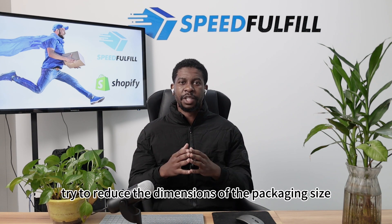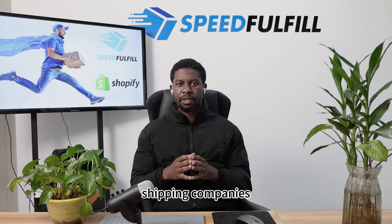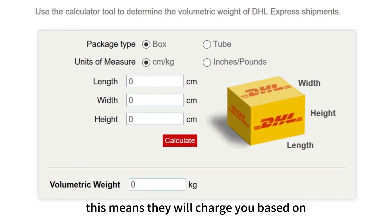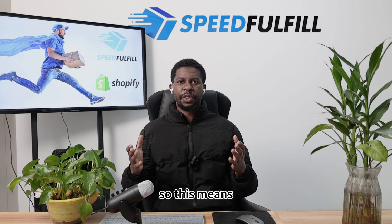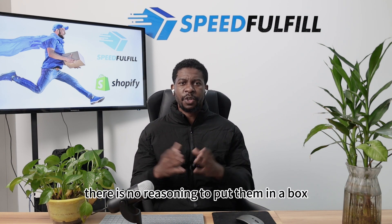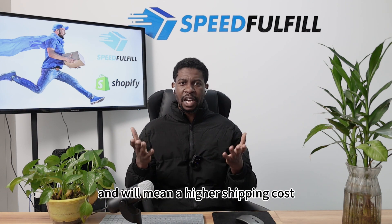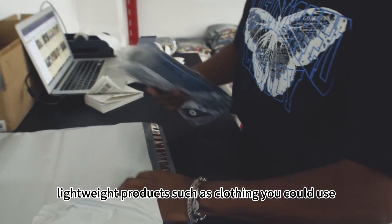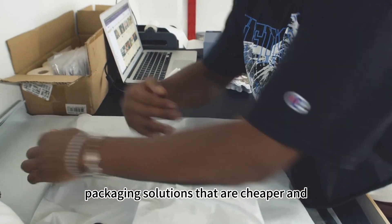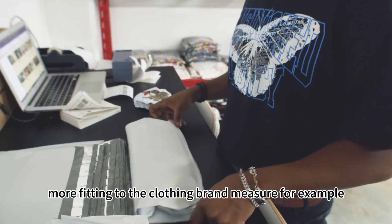In addition, you could try to reduce the dimensions of the packaging size as much as possible. Shipping companies will charge you based on dimensional weight — meaning they will charge you based on the volumetric size of the product. So for lightweight products such as clothes, there is no reason to put them in a box, as this will just add extra volume and result in a higher shipping cost. For lightweight products such as clothing, you could use lightweight poly mailer packaging solutions that are cheaper and more fitting to the clothing brand niche, for example.